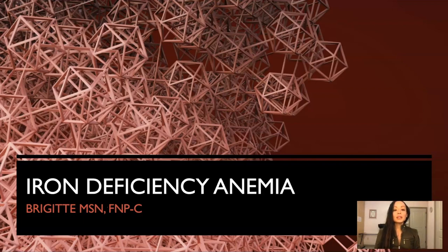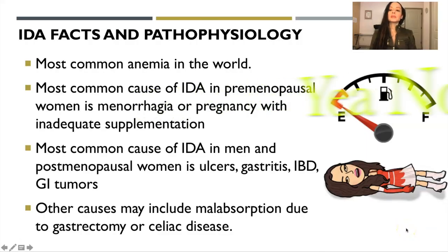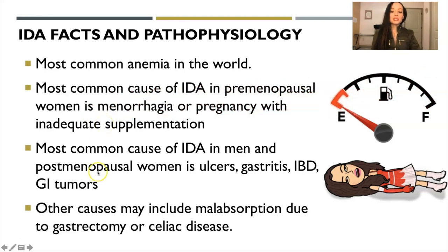Iron deficiency anemia — IDA — facts and pathophysiology. It's the most common anemia in the world. The most common cause of iron deficiency anemia in premenopausal women is menorrhagia, excessive bleeding, or pregnancy with inadequate supplementation.